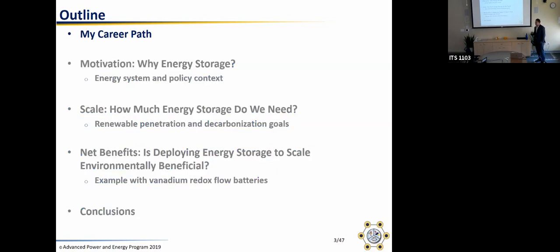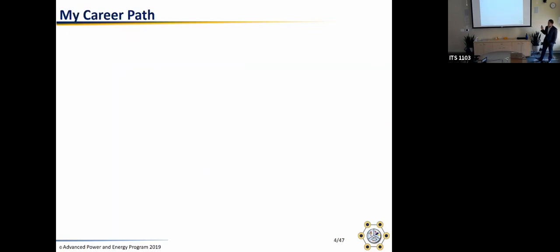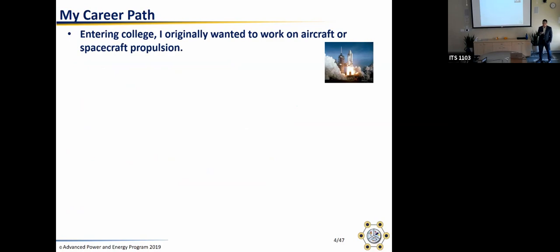Before I get into storage, let's talk about my career path. When I entered college as an undergrad in 2005, I originally wanted to work on aircraft and spacecraft propulsion, because planes and space are cool. I think a lot of people have had that feeling at one point or another.